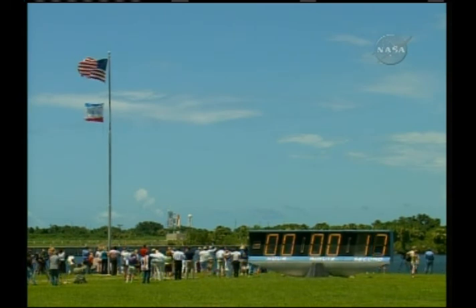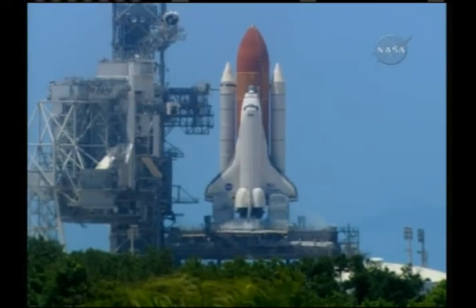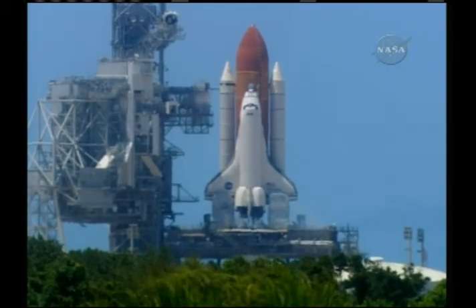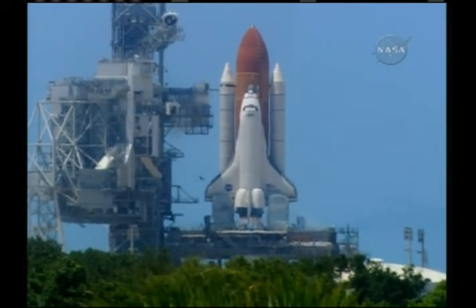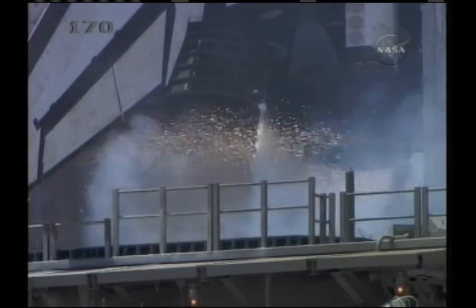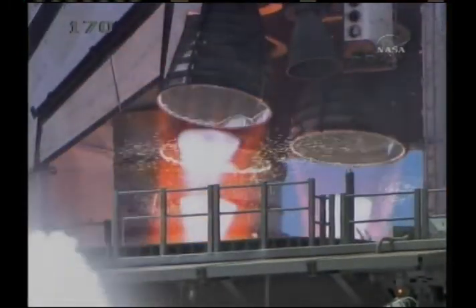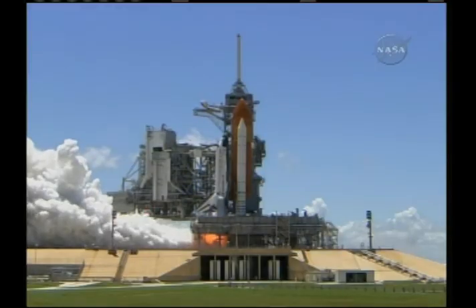T-minus 17 seconds and counting. 15, 12, 11, 10, 9, 8, 7, 6. Load the main engine start. Main engine start. 2, 1.